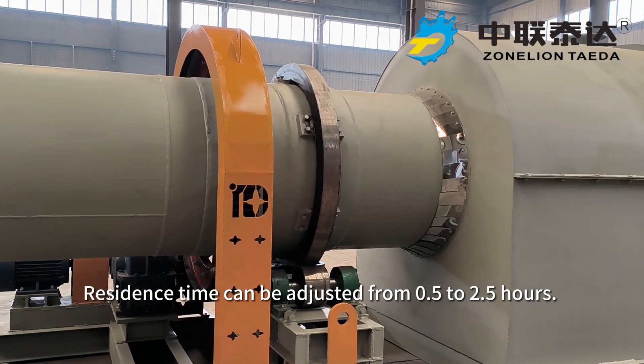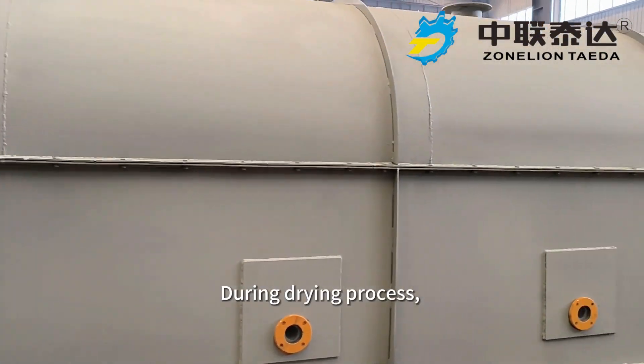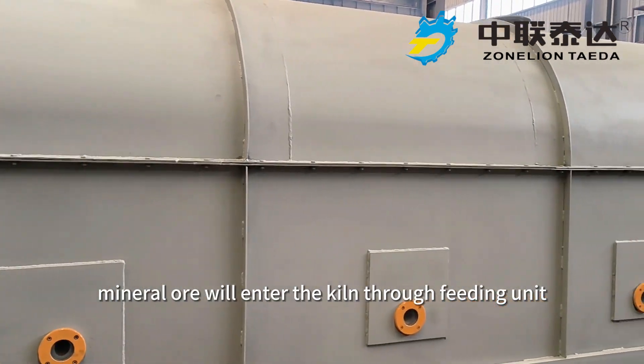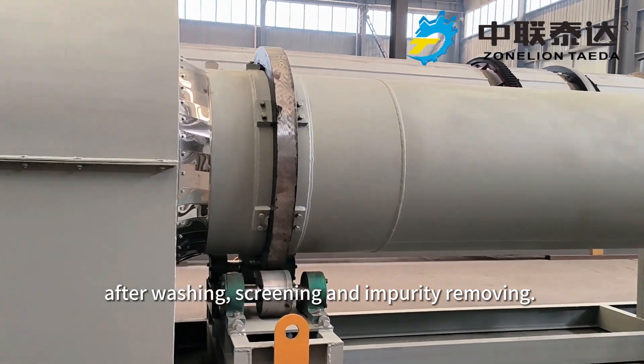Residence time can be adjusted from 0.5 to 2.5 hours. During the drying process, mineral ore will enter the kiln through the feeding unit for dewatering and drying after washing, screening, and impurity removing.